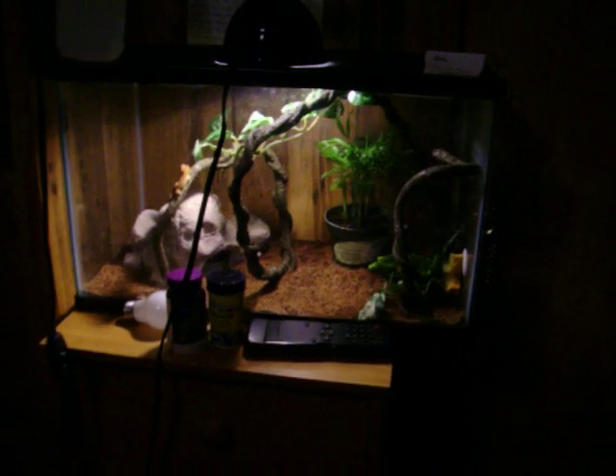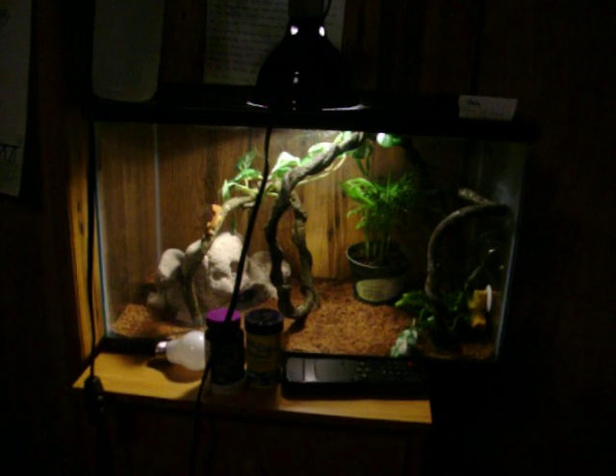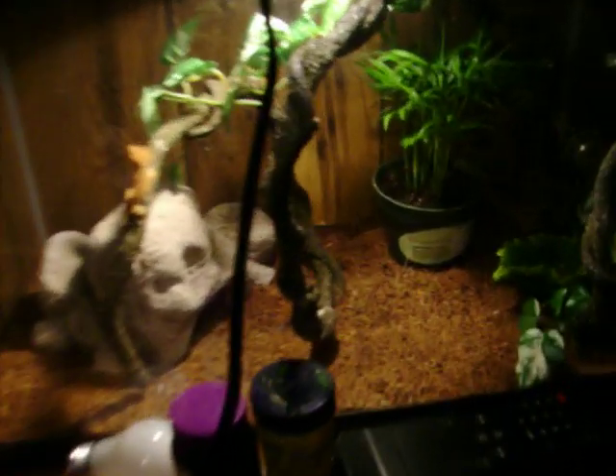I got him in a standard 20 gallon aquarium. He eats the Crested Gecko diet — it's about $5.99 by T-Rex.